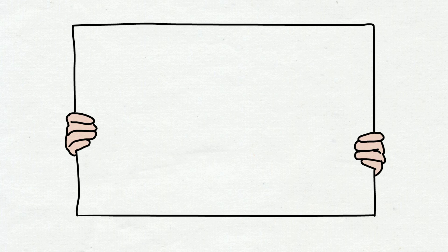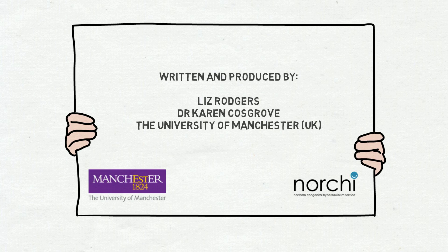If you would like any further information or support, please contact your local CHI service.